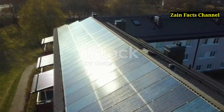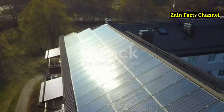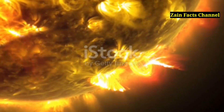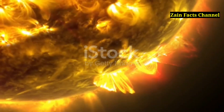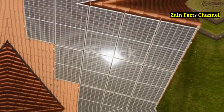Solar energy isn't just about converting sunlight to power — it's about understanding the various forms it takes. When we talk about solar energy, we're actually referring to electromagnetic radiation that includes visible light, ultraviolet light, and infrared radiation. Each type of radiation has different properties and can be used in different ways.